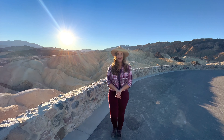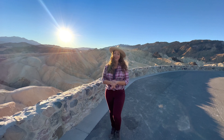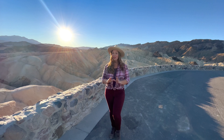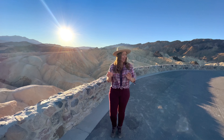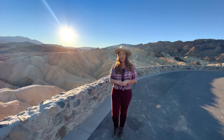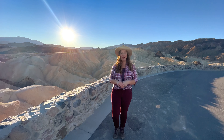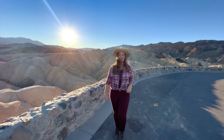The views from this spot are some of the most iconic in all of Death Valley. It's not hard to see why tourists and photographers have been flocking to this overlook for decades. Zabriskie Point has been the backdrop for countless movies and photoshoots, including the Easy Rider movie, Star Wars: A New Hope, and U2's Joshua Tree album cover was actually captured at this spot.